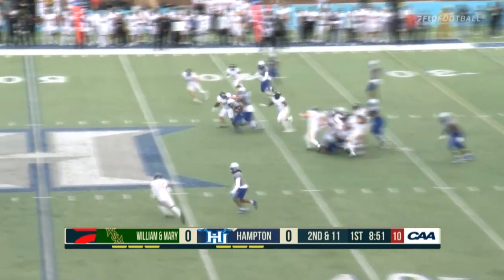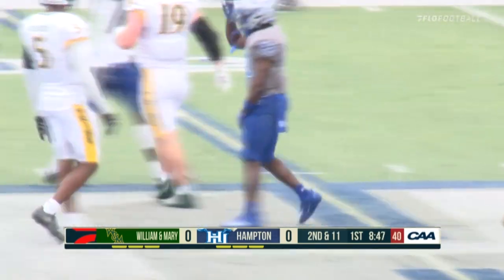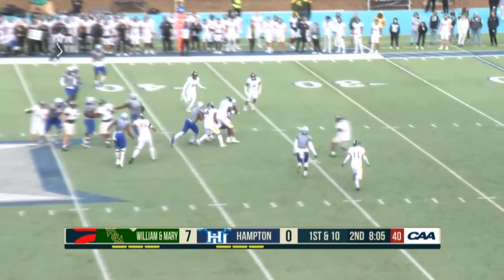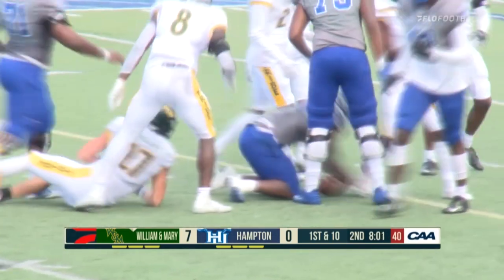And the handoff right back to Butts — a nice cut up the middle and it's another first down right at the sticks. Pirates into tribe territory and they go right back to that run game — an excellent bruising run up the middle. Jay Kwan Snipes.